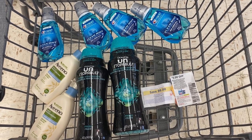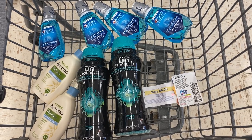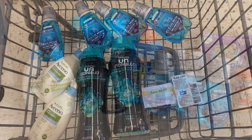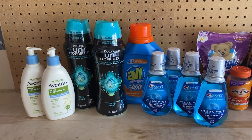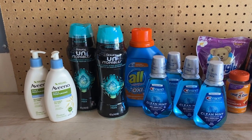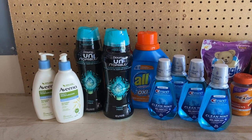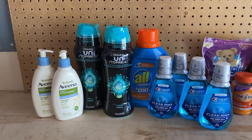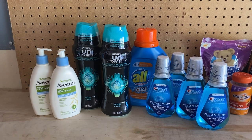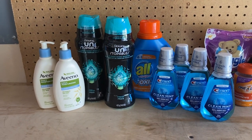You only need filler items when everything in your cart has a coupon. Just remember: coupons, registry rewards, and cash must make up the $25. Coupons — whether registry rewards, digital, or paper — and your money must total $25. Once we meet that threshold, we can use points to purchase for the remainder balance.